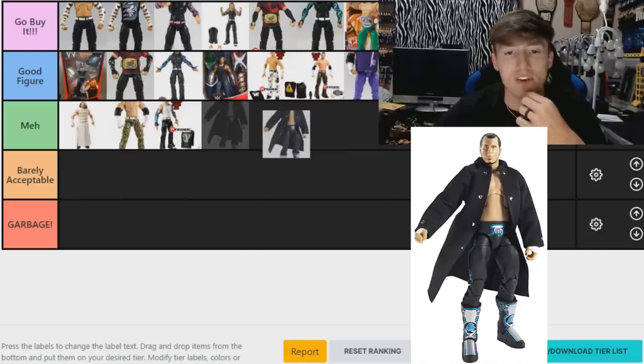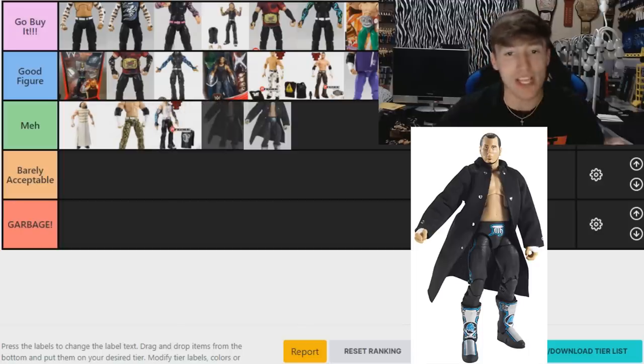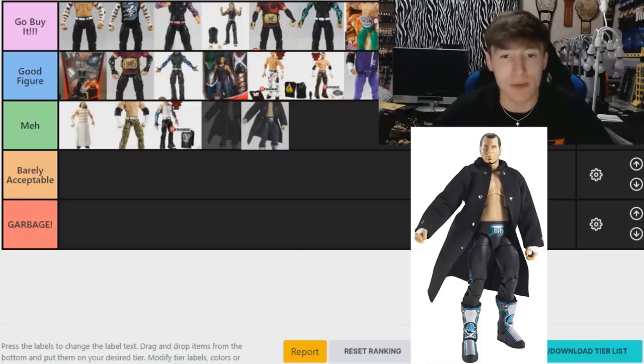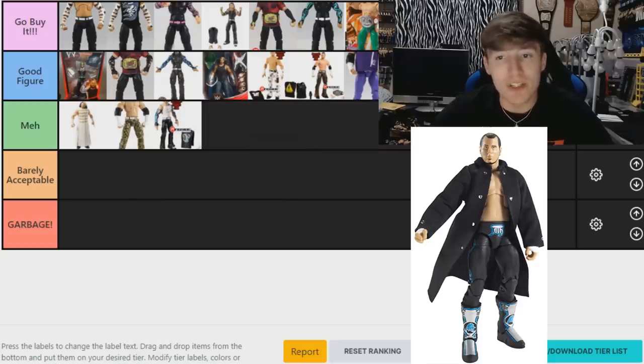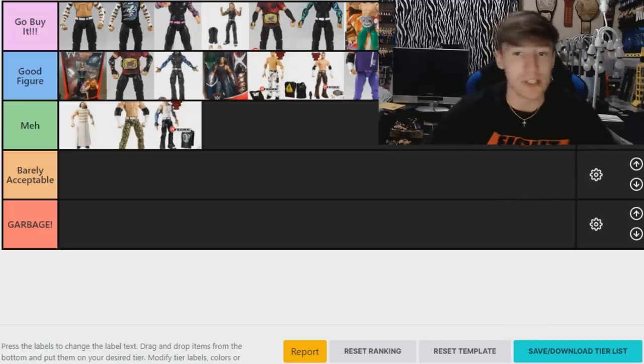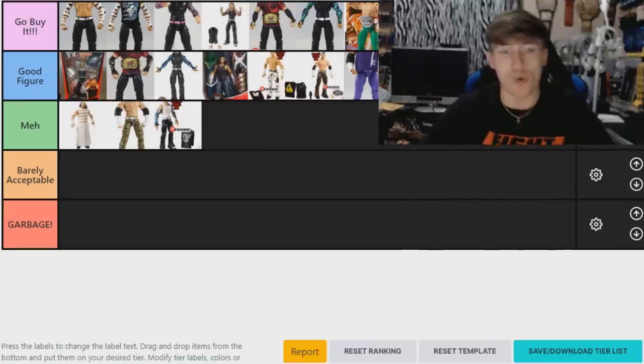Our last figure is the Elite 2 Matt Hardy — second series ever. It's kind of crazy that this head sculpt is what we got on the FYE two-pack as well. I love the entrance coat — that coat has been used for so many custom figures across the world. Finn Bálor, Edge, Darby Allin — so many people have used this coat. I like this figure a lot and I'm putting it in 'Good Figure.' If you're completing your Matt Hardys and you get a badass coat with it, that's worth it.